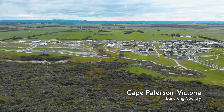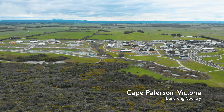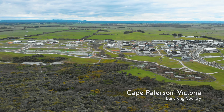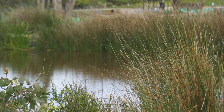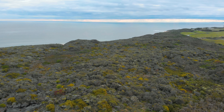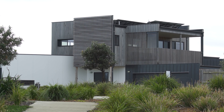The Cape is the first net zero carbon housing estate of this scale in Australia and it's been designed to showcase a more environmentally and socially sustainable way of living. The Cape incorporates homes, walking and cycling tracks, wetlands and parks, a community farm, and it's located on the beautiful Cape Patterson coastline in southern Victoria, with the estate producing more than four times the amount of energy that it consumes.